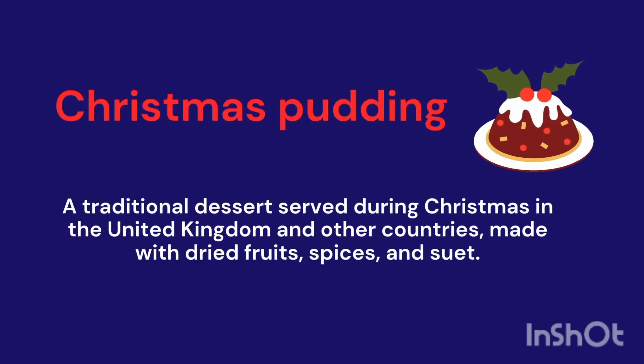Christmas Pudding. A traditional dessert served during Christmas in the United Kingdom and other countries, made with dried fruit and spices.